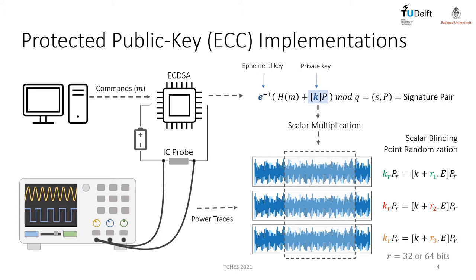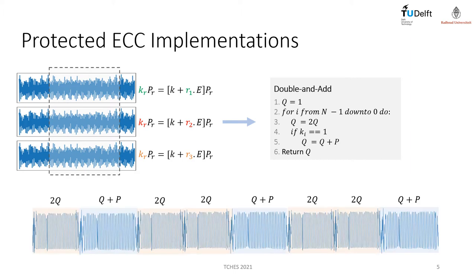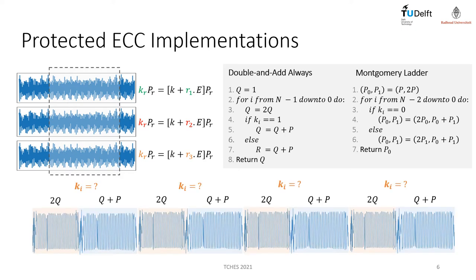Scalar blinding factors are usually 32 or 64-bit random numbers. Even with scalar blinding, vulnerabilities can still be exploited if double-and-add is implemented with its naive algorithm. In this situation, we can easily distinguish the patterns of double and add operations inside a scalar multiplication interval, and an adversary would be able to recover the private key bits from a single trace. The solution is therefore to consider regular double-and-add solutions, such as Montgomery ladder and double-and-add always. In this case, double and add operations are still distinguishable from each other; however, these two operations are always executed for every private key bit, making the power consumption profile protected against SPA attacks.